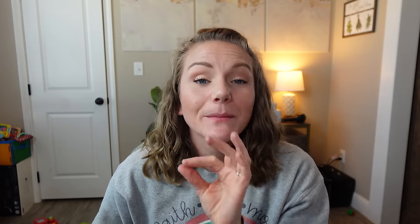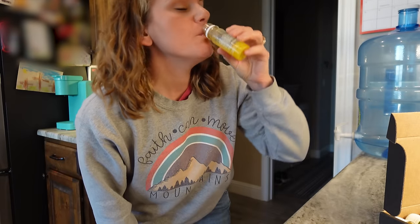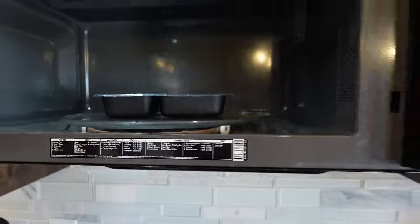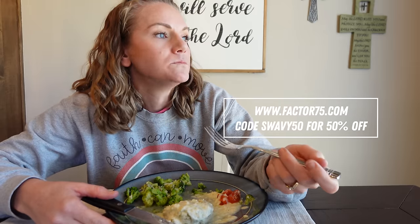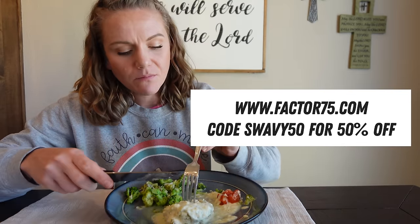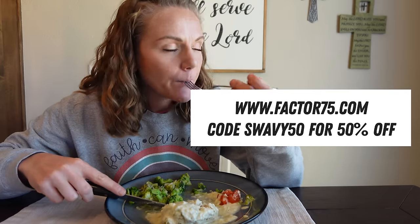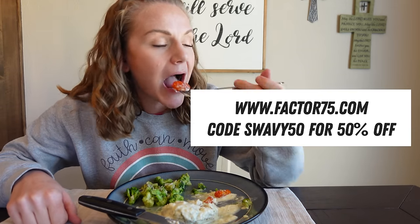Here's the best part: you can enjoy up to 50% off your first box plus free wellness shots for life if you use code SWAVY50. While I personally really enjoy cooking, sometimes I just wish that all the prep work were done for me and all I had to do was grab a meal, throw it in the microwave for two minutes, pull it out, and enjoy it. Head over to factor75.com or click the link below and use code SWAVY50 for 50% off your first box plus free wellness shots for life.